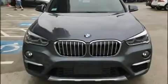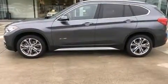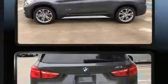Outstanding design defines the 2017 BMW X1. With fewer than 5,000 miles on the odometer, this vehicle is constructed with a discerning driver in mind.